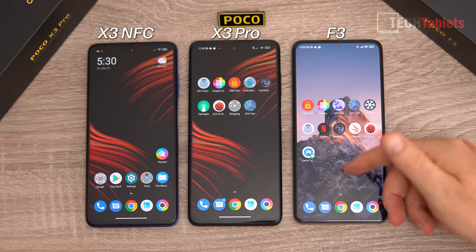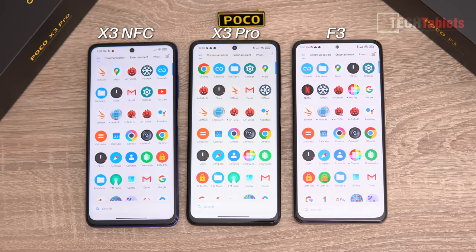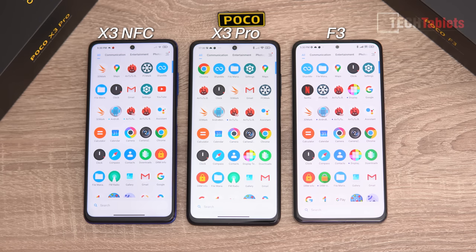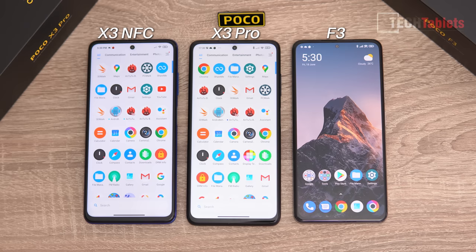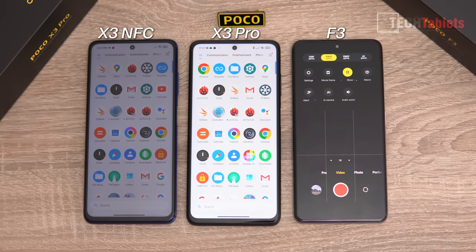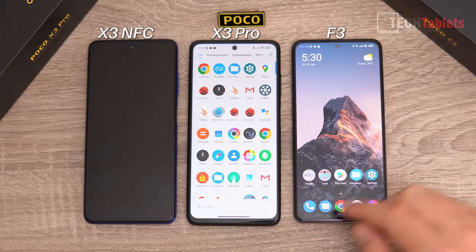On ROM performance: the F3 and X3 Pro are running MIUI 12.5, while the X3 NFC is still on MIUI 12.0. I've encountered a few bugs on the F3: icons not showing up after unlocking, the refresh rate dropping from 120Hz to 60Hz by itself, and camera settings reverting from 4K back to 1080p. Interestingly, the X3 NFC's ROM feels slightly more stable.